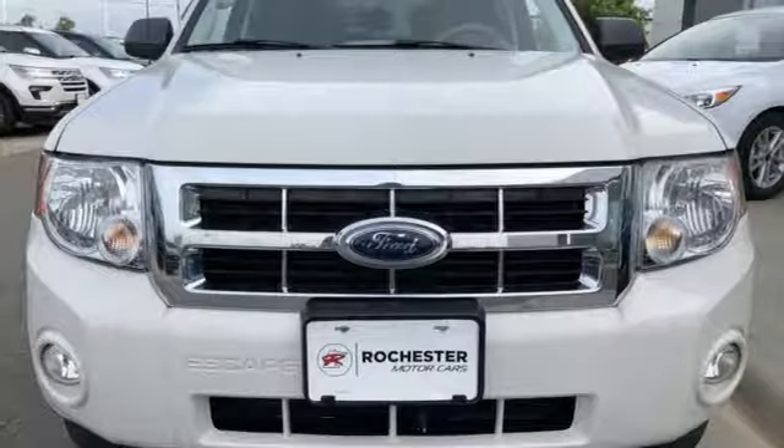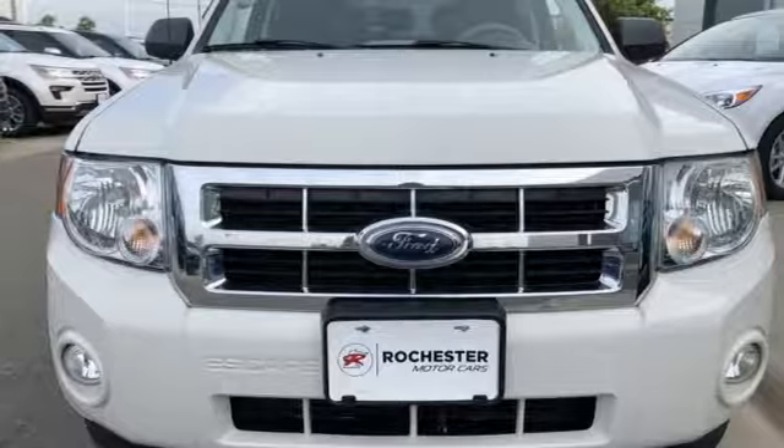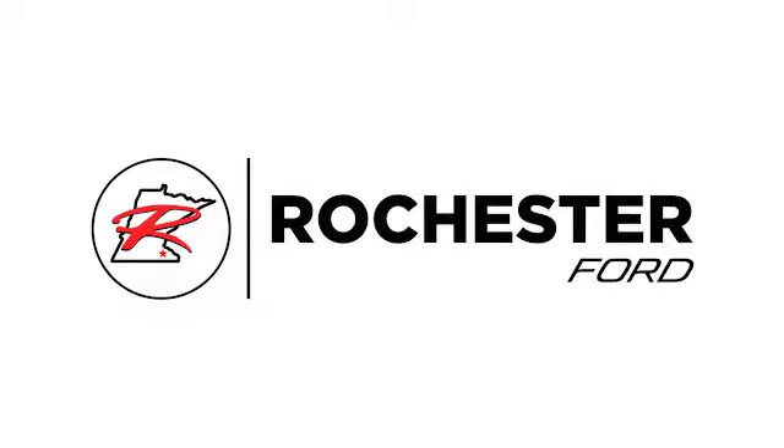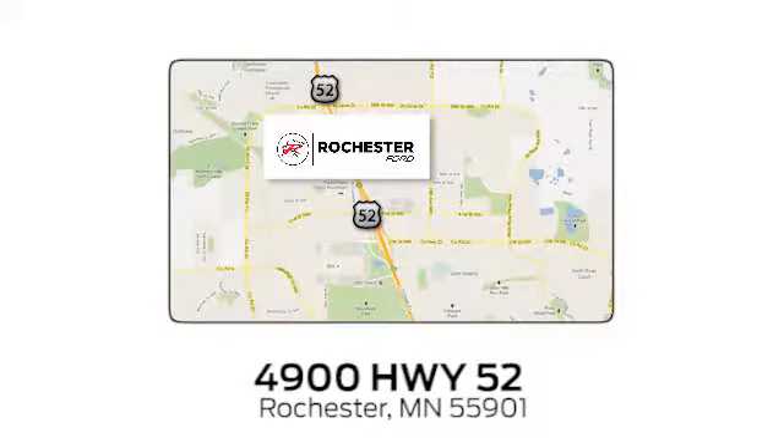Escape in this Escape today when you take it for a test drive. Experience the difference at Rochester Ford. We're conveniently located between 41st Street and 55th Street Northwest on Highway 52 in Rochester, Minnesota.